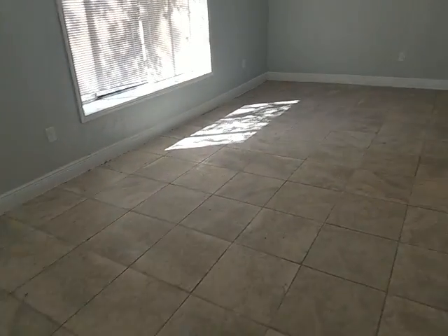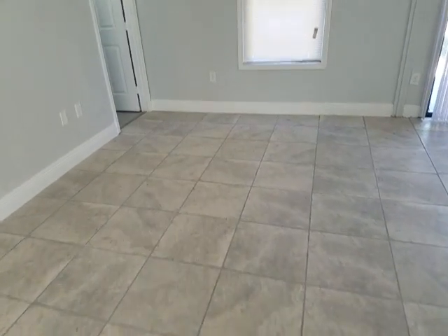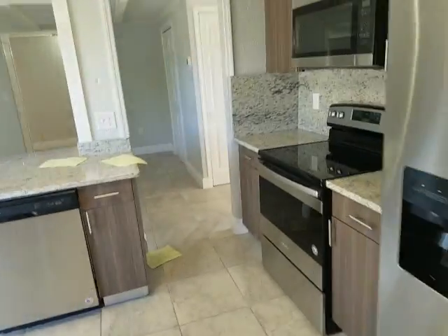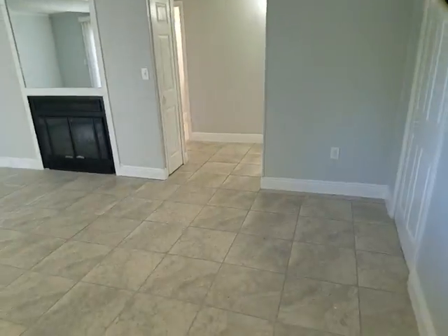Back to the living room area, and it goes into the dining, which loops all the way into the kitchen area. Just on the other side of that, we have the family room.